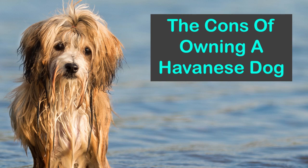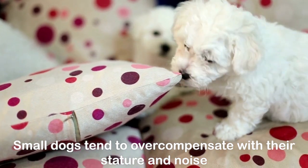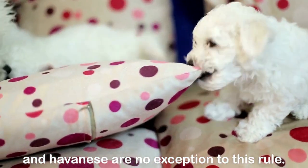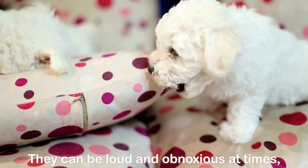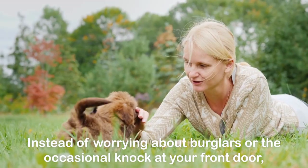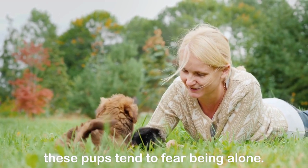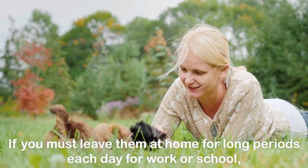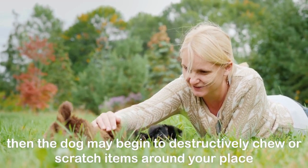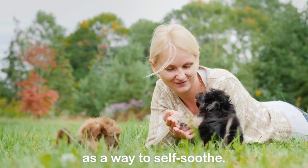The cons of owning a Havanese dog. Many of them suffer from anxiety issues. Small dogs tend to overcompensate with their stature and noise, and Havanese are no exception. They can be loud and obnoxious at times, especially when they are playing or feel threatened. These pups tend to fear being alone, and if you must leave them at home for long periods each day for work or school, the dog may begin to destructively chew or scratch items around your place as a way to self-soothe.